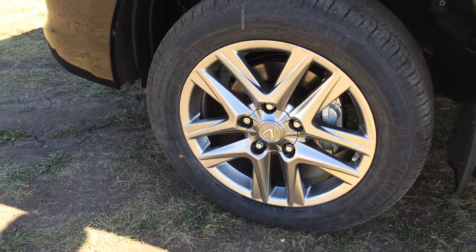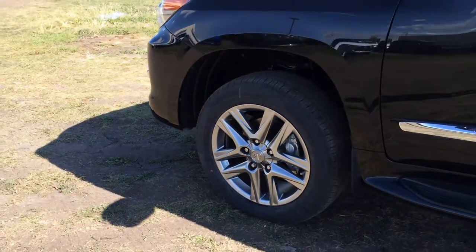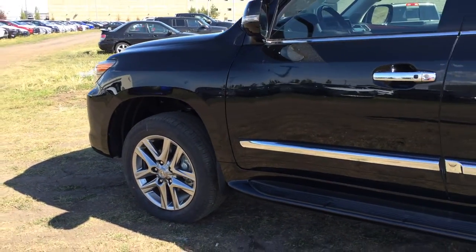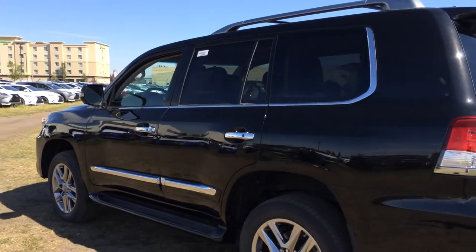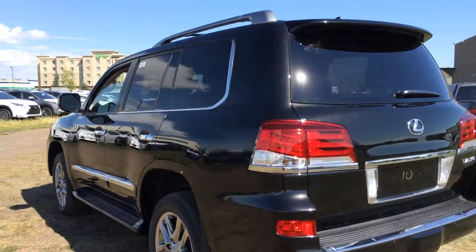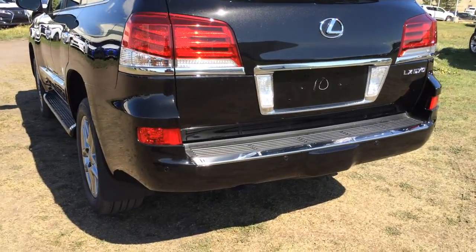20-inch alloy wheels with view locks and mud flaps. Keyless entry with smart access, key lock prevention, illuminated running boards, exterior chrome trim, roof rails, cross bars, tinted windows. Full size spare tire underneath the vehicle. Backup sensors.